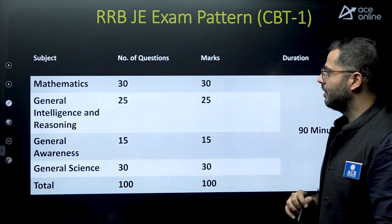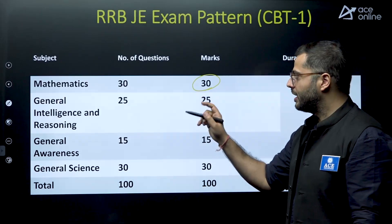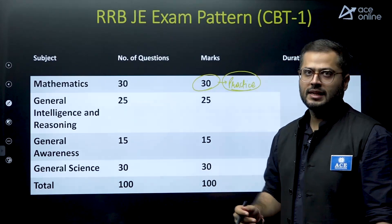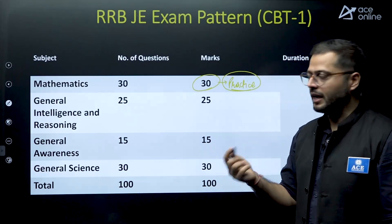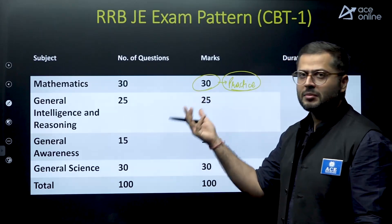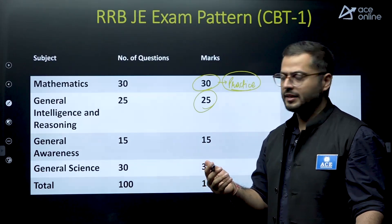Looking at the RRB JE CBT-1 exam pattern: Mathematics has 30 questions for 30 marks — good amount of practice is required. Solve as many questions as possible and try to improve your accuracy. General Intelligence and Reasoning is common for almost all examinations. If you have been preparing for SSC JE previously, Mathematics and Reasoning will be very familiar to you, making RRB JE much easier to appear for.